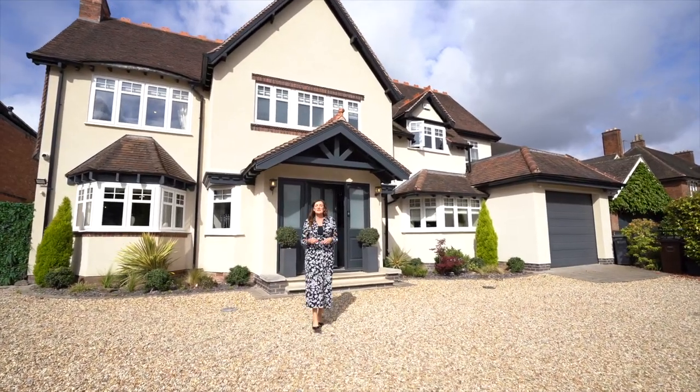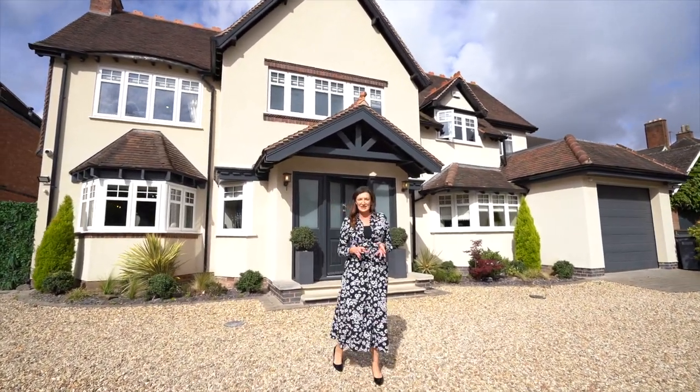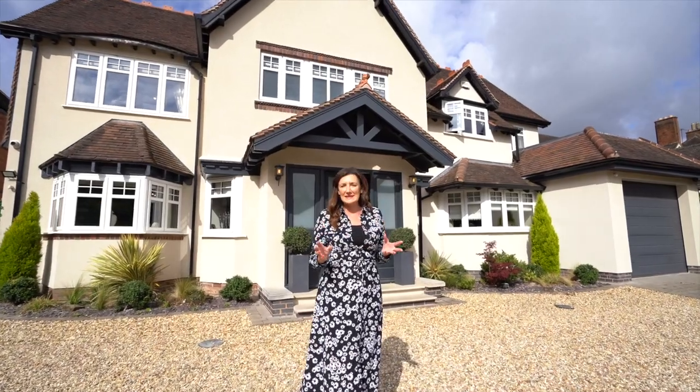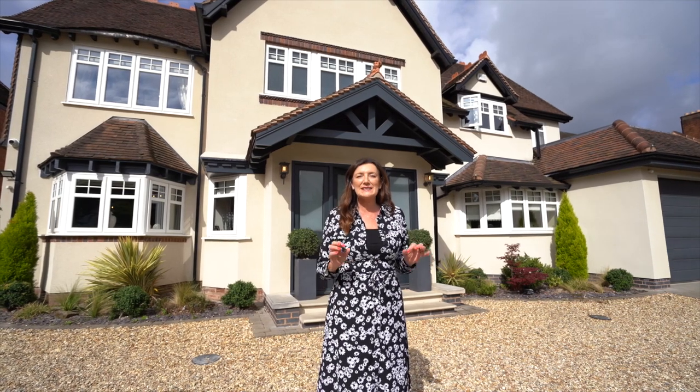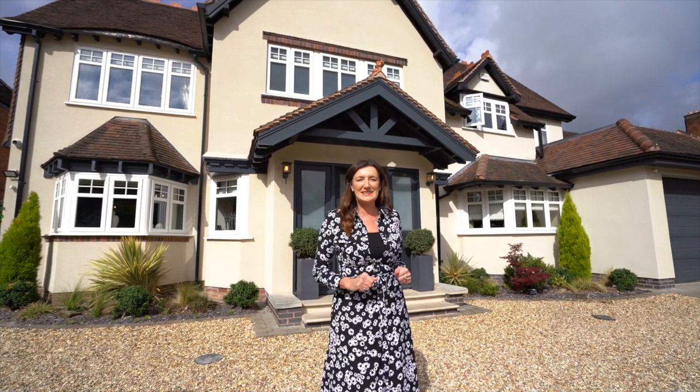Do you want to live just a short walk to Solihull Town Centre and Solihull train station? This is an amazing, completely renovated property sitting on Broad Oaks Road. We've got six bedrooms, three en suite, an amazing family bathroom, fantastic kitchen, cinema room. It's quite incredible. Come on, look inside.